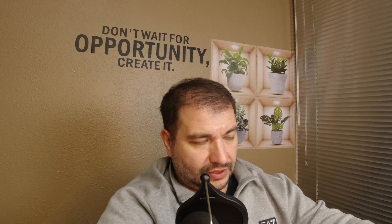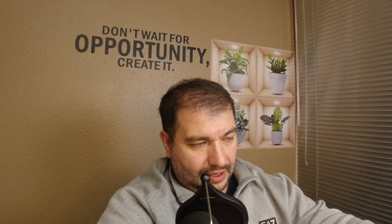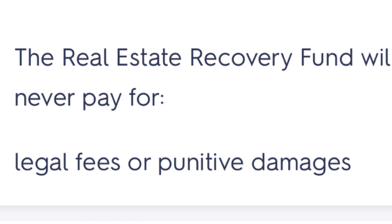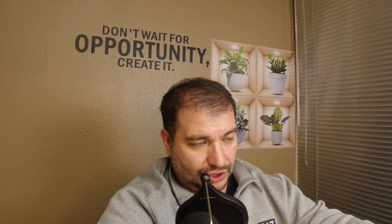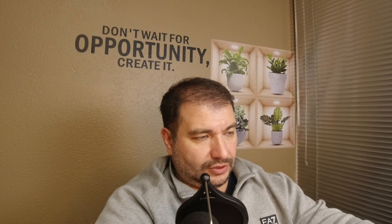There's something called the real estate recovery fund. One question was: for what would it never pay? I selected 'a broker's dishonest dealing,' but that was wrong — they do pay for broker's mistakes. The correct answer is legal fees or punitive damages. That's what the recovery fund would never pay for.